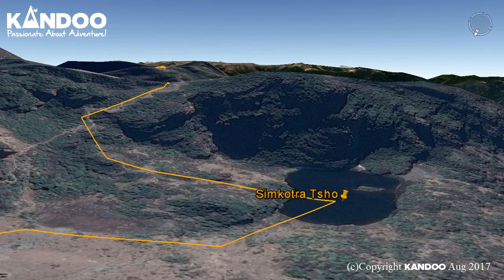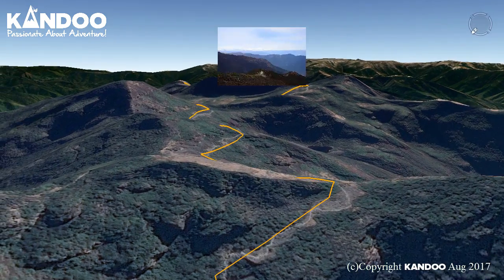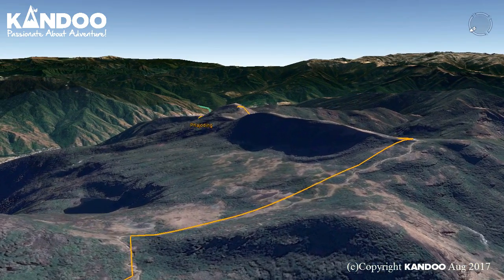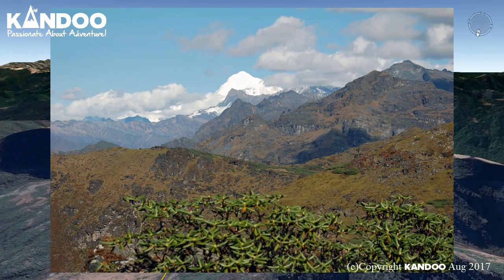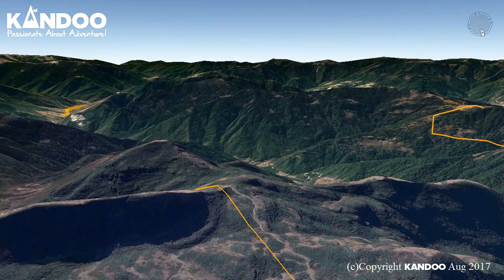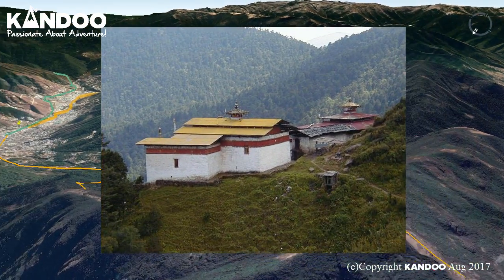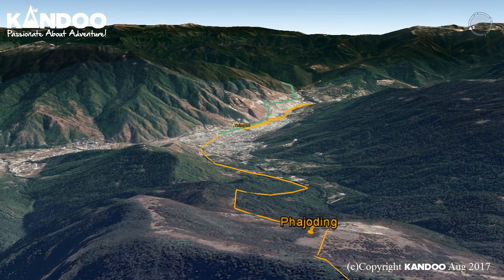Day 6: Simkota to Thimpu. Today begins with a gradual climb up to the Fumila Pass, the highest point of our trek at 4,210 metres. From here we can enjoy majestic views of Mount Gangkar Puensum at 7,570 metres, the highest peak in Bhutan and the highest unclimbed peak in the world. The trail descends, winding through juniper trees to a campsite beside a community hall near Phajoding Monastery. From here it is downhill all the way to Thimpu, passing through a forested area of mostly blue pine.